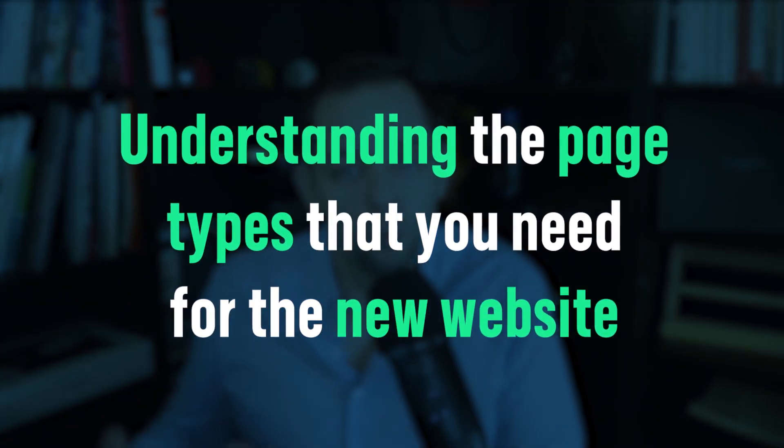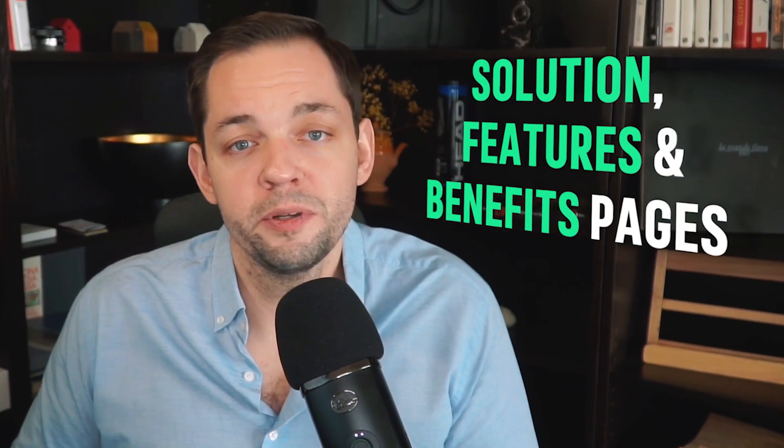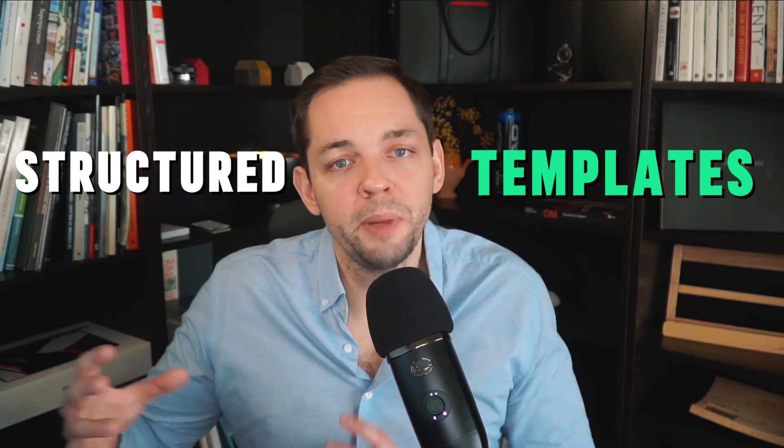The third thing to look at in terms of a redesign is understanding the page types that you need for the new website. For SaaS businesses, you're typically going to want to have templates for your use case pages, solution and features and benefits pages, competitor comparison pages, as well as the actual structure of how you want to display your blog content. You need to have an idea of what you're planning to build out so you can clearly create structured templates for those different page types, following best practice when it comes to landing page design for SaaS businesses.